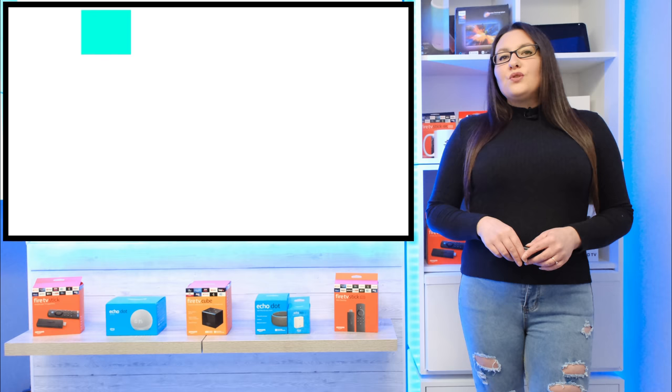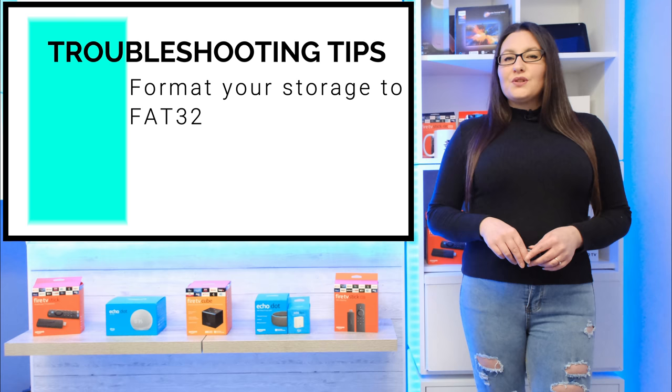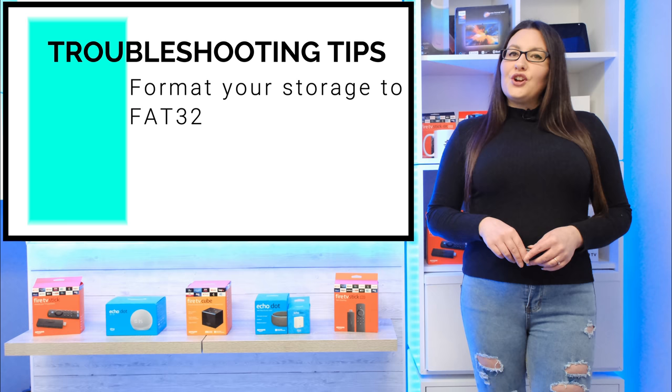Make sure your storage is formatted to FAT32. You can give it a quick format using your PC or laptop. Plug your storage into any USB port on your computer and follow these steps for USB storage devices that are 32GB in size or smaller.